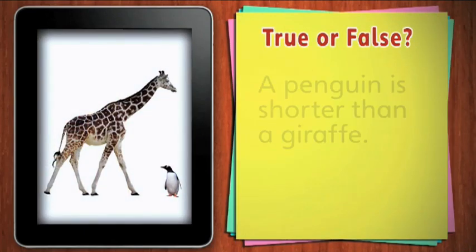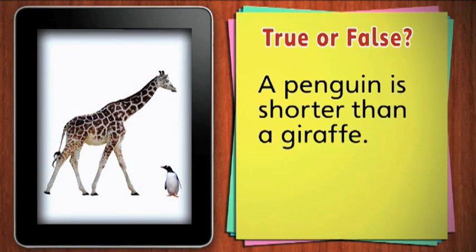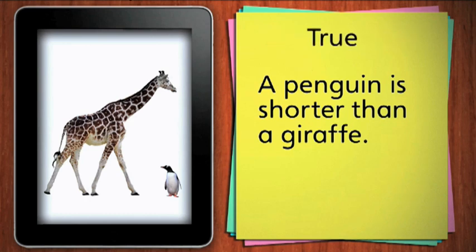True or false. A penguin is shorter than a giraffe. True. A penguin is shorter than a giraffe.